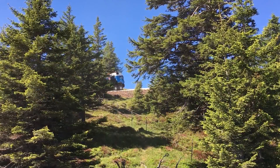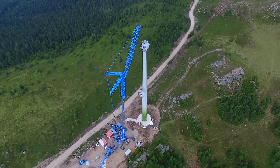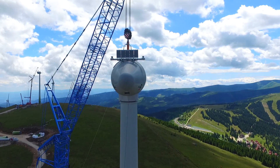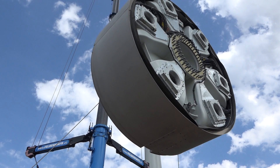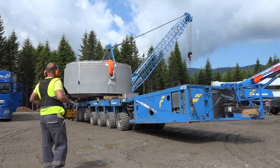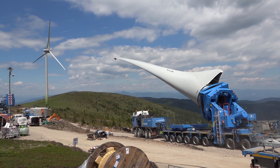The official start of the project was in April 2017. Three large cranes with load capacities of up to 750 tons served as the main players, along with one self-propelled modular transporter as well as blade lifters to transport the rotor blades from the storage area to site.